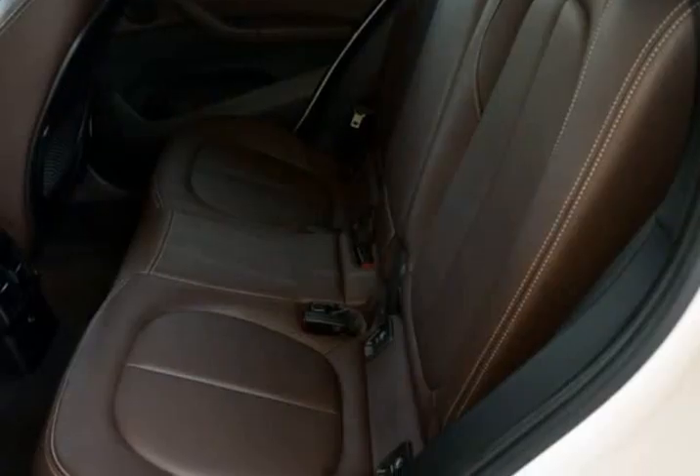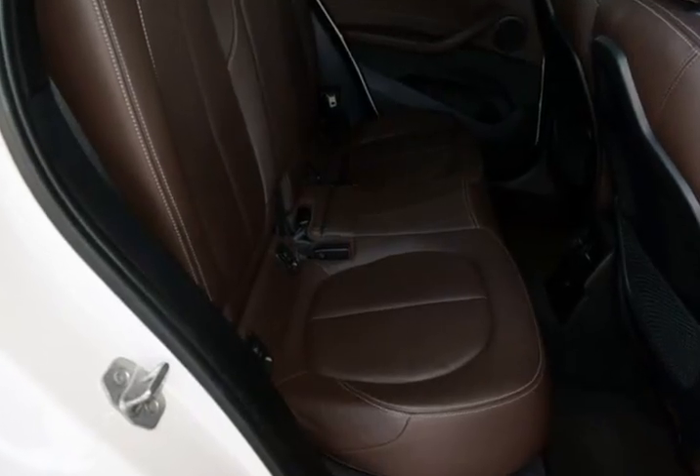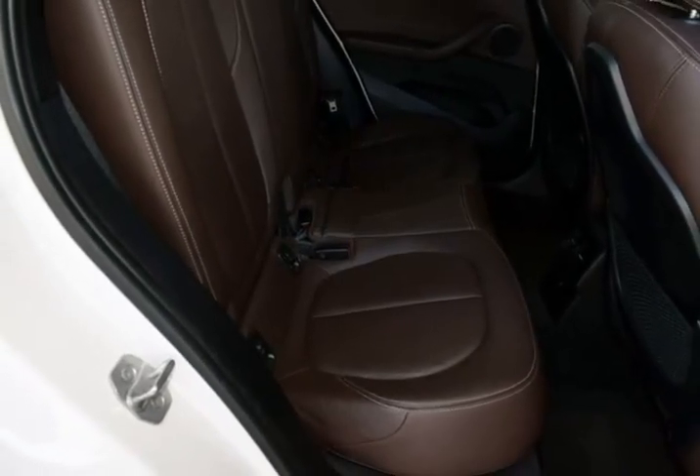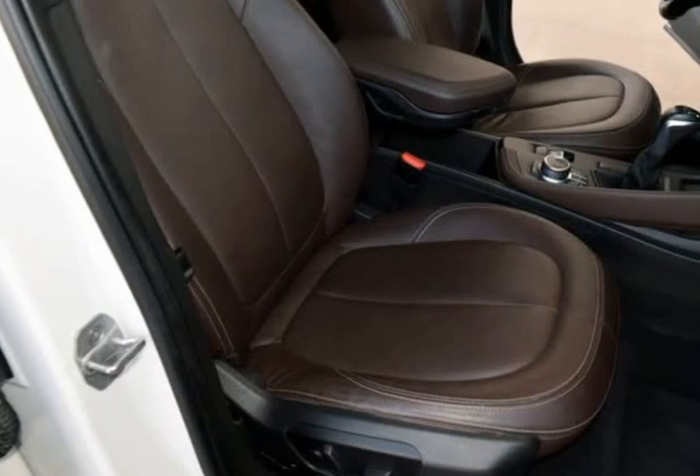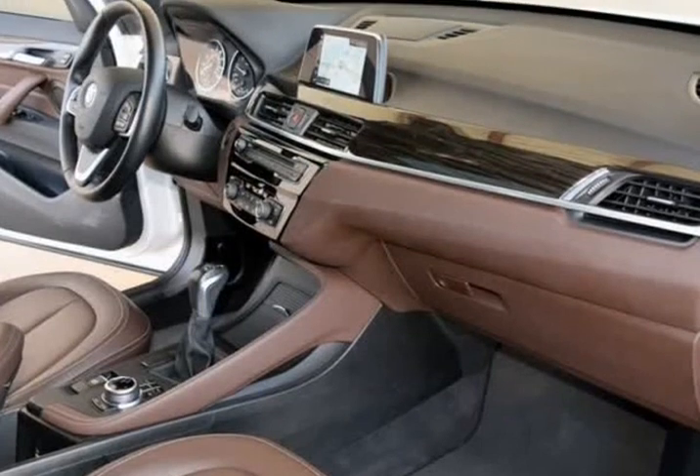Lumbar Support, Navigation System, Panoramic Move, Power Folding Mirrors, Sirius XM Satellite Radio, Universal Garage Door Opener. This BMW is in above average condition inside and out for the year and mileage.